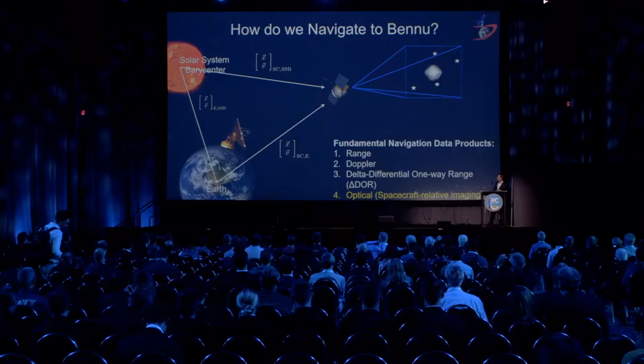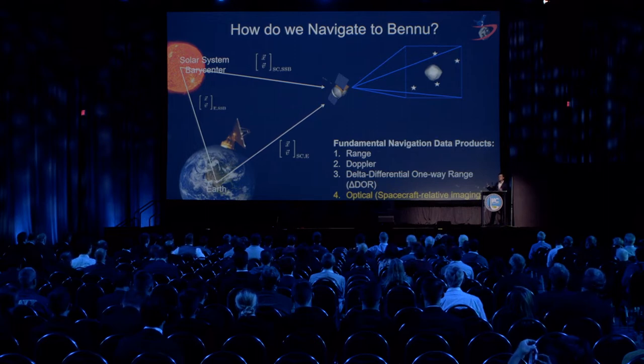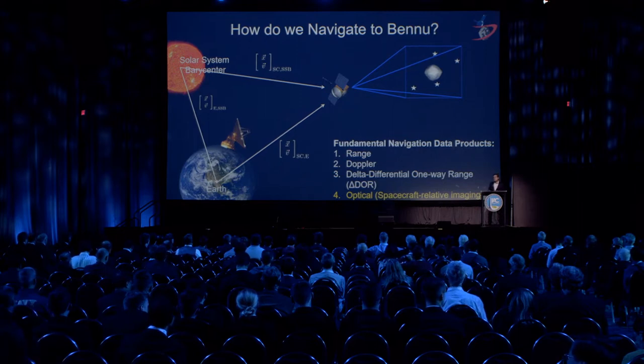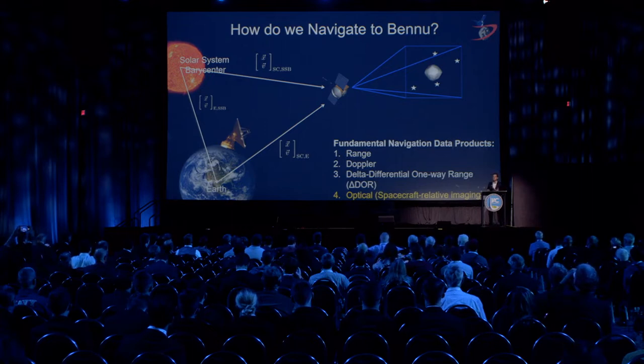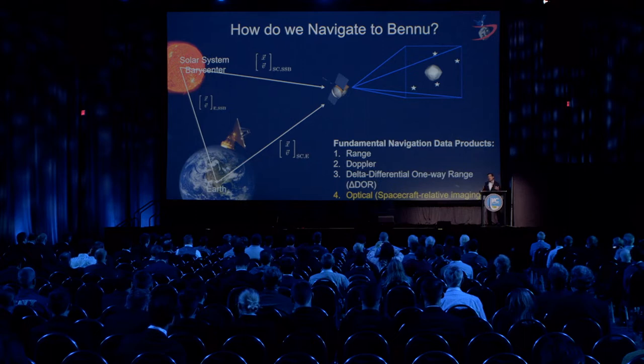So how do we navigate? We have the spacecraft in space and DSN antennas on the ground. We collect range, Doppler, and Delta-DOR measurements, which provide our relative range, range rate, and angular position relative to Earth. However, what we don't know is the spacecraft's position relative to the asteroid. We had estimates of Bennu's ephemeris prior to arrival, but they weren't accurate enough for precision navigation. So we rely on optical navigation — processing images from the spacecraft to figure out where we are relative to the asteroid.